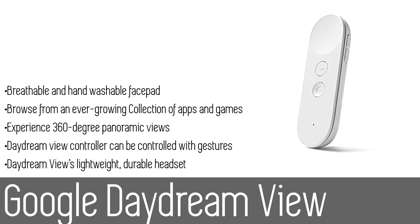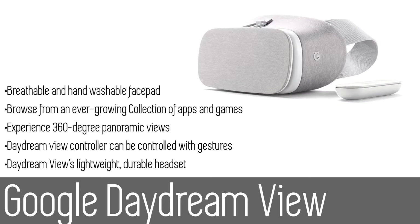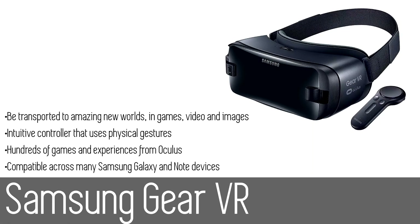The controller will allow you to use physical gestures to control your phone. The Daydream View's lightweight, durable headset is made from soft breathable fabric to help you stay comfortable longer, and with a hand-washable face pad you'll be able to keep the headset fresh and clean to share with your friends. The Google Daydream View is an excellent option for those who want to experience VR but are on a bit of a budget.